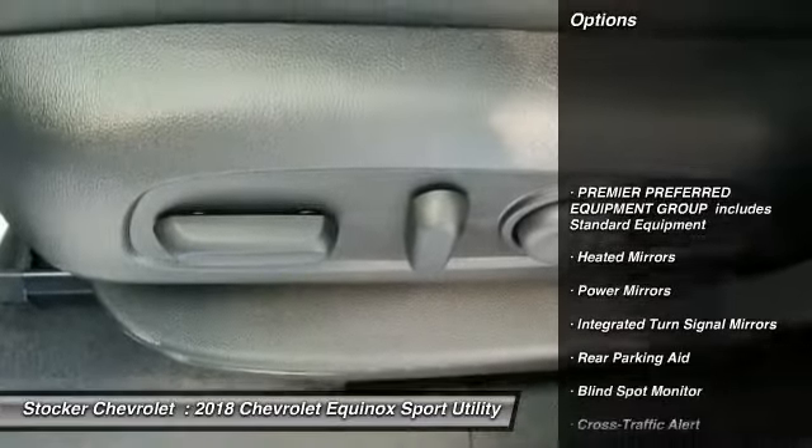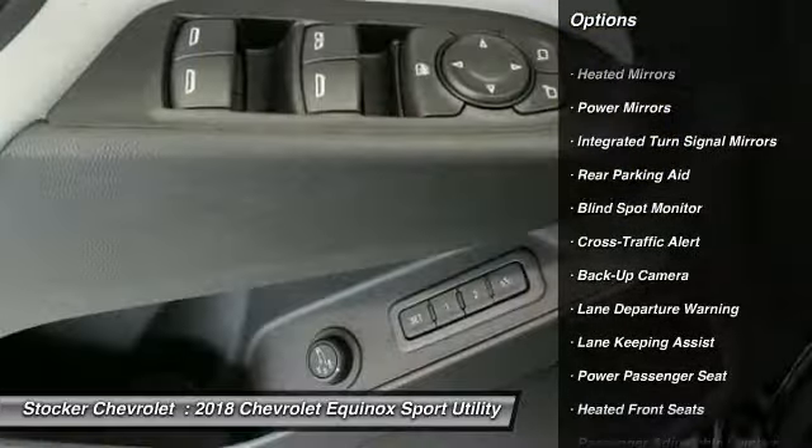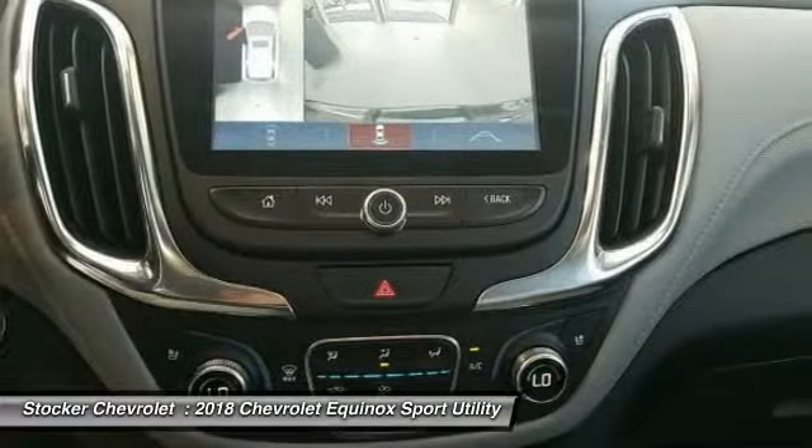Lane departure warning. Power lift gate. Power passenger seat. Keyless entry. Steering wheel audio controls. Anti-lock braking system. All-wheel drive. Remote engine start. Backup camera.